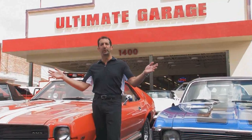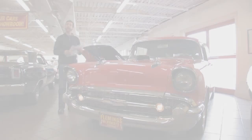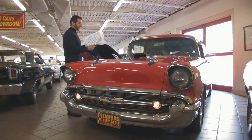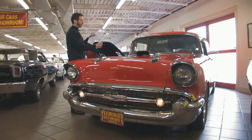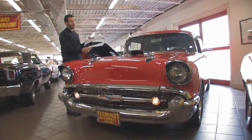Hi, I'm Tony Fleming. Welcome to Fleming's Ultimate Garage. I just pulled the tags off the window of this car here. It'll take me a little bit to go through it, but this one has two tags because there are so many features and options and things that were put on this car that make it pretty spectacular.